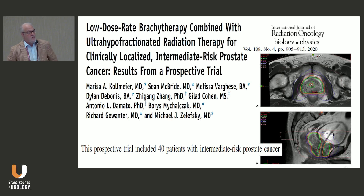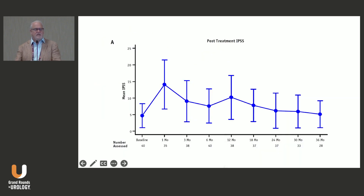Then came a couple of trials out of Memorial. One, published by Marissa Kohlmeyer — also a former resident — was the APPROACH trial: low-dose-rate brachytherapy combined with hypofractionated radiation therapy for intermediate risk prostate cancer, with 40 patients. Looking at post-treatment IPSS, you again see a peak at one to three months typical of palladium-103 with its 17-day half-life, but symptoms gradually diminish after about a year.